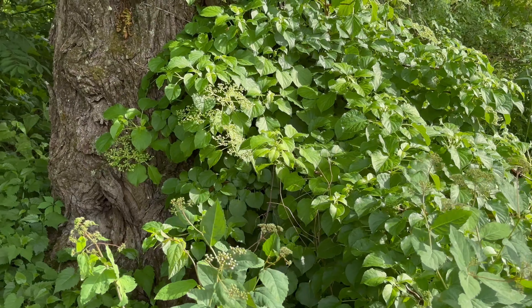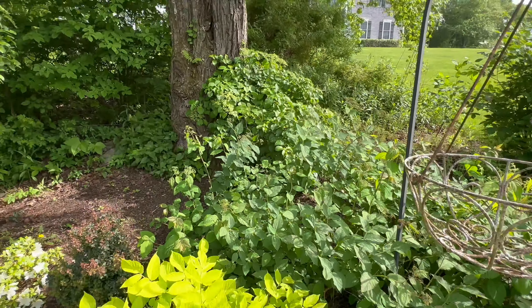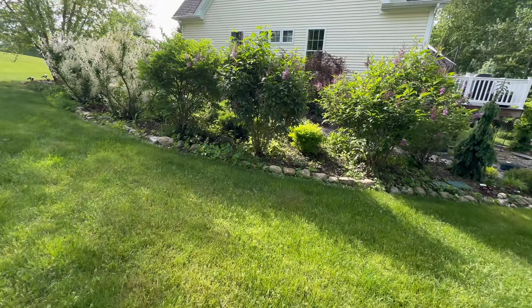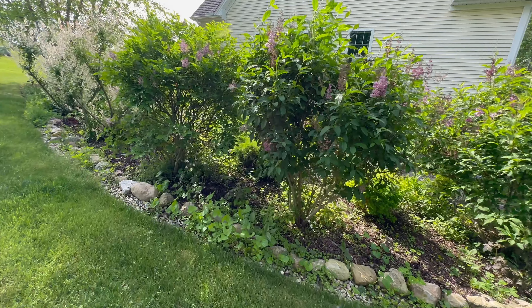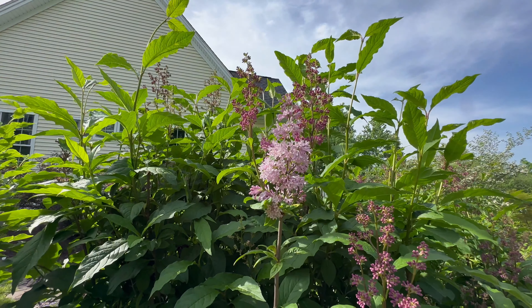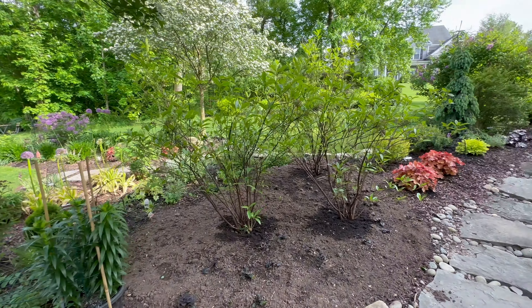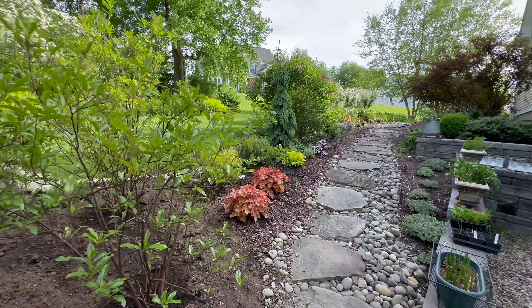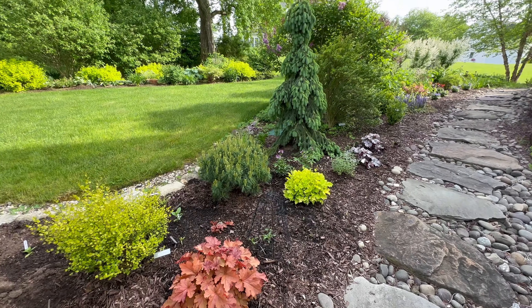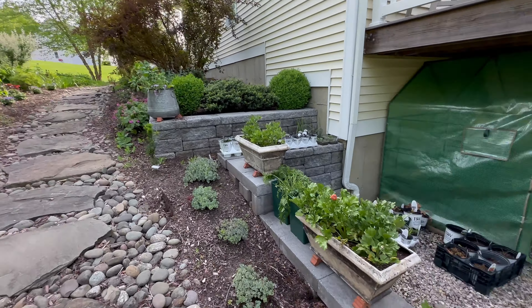Finally, I think my climbing hydrangea — which has been here eight years — is finally going to bloom. I wanted it to climb up that maple tree. Coming back to the other side again, more lilacs. Remember: only cut lilacs after they bloom — same with forsythias, azaleas, rhododendrons, and macrophylla hydrangeas, or you'll cut off your blooms. Coming up the path — more Peachberry Ice heucheras, Sequoia Gold birch, weeping spruce, Mini Twist pine.